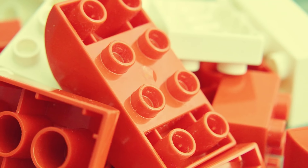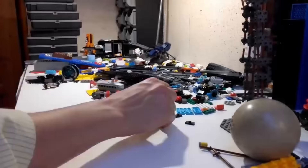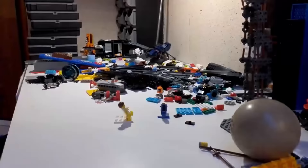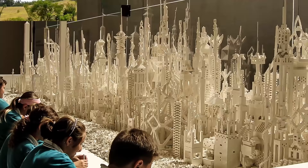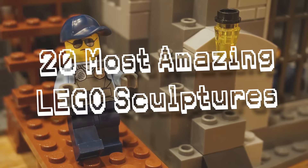Lego bricks are being put to use in some seriously cool ways. In fact, some people have been so successful at creating Lego sculptures, it has become their profession. While some of the individual sculptures are amazing for their pure scale, some of these brick builders have created entire collections which are admired for their true artistic merit. Join me as I count down the 20 most amazing Lego sculptures and collections.